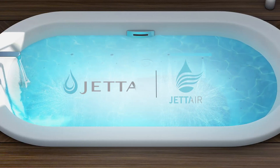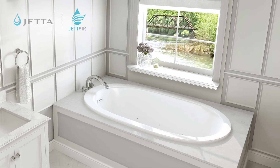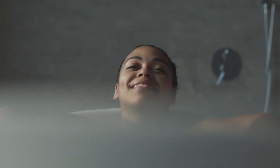It's no secret that hydrotherapy offers many benefits for both body and mind. And when you're looking for an overall calming and soothing experience, Jetta Air is the right choice.